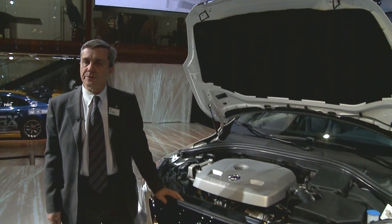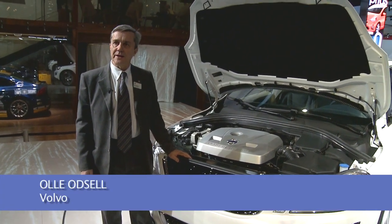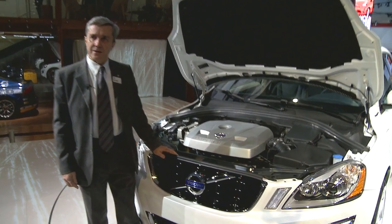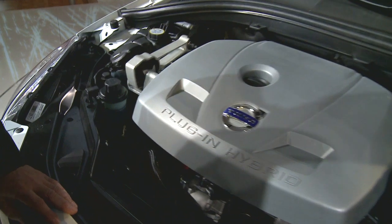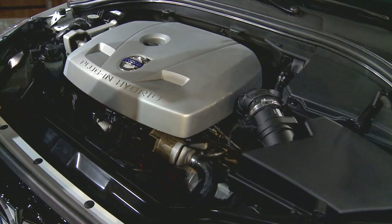Here we are at the Detroit Motor Show 2012 where Volvo is presenting the XC60 plug-in hybrid concept car. This is a car equipped with a petrol engine, 4 cylinders, 280 horsepower, combined with an electric motor for the rear wheels with 70 horsepower.